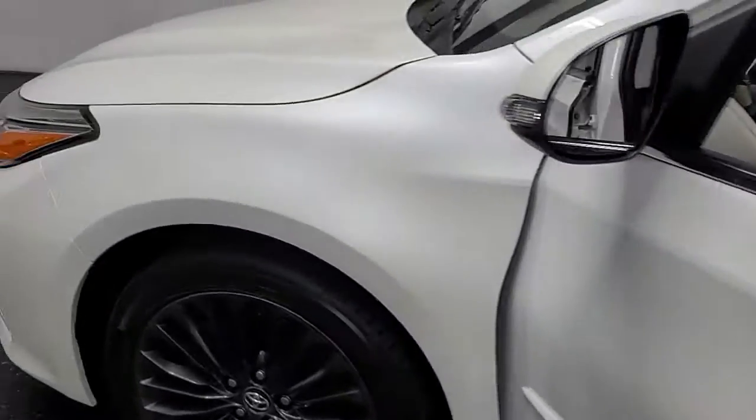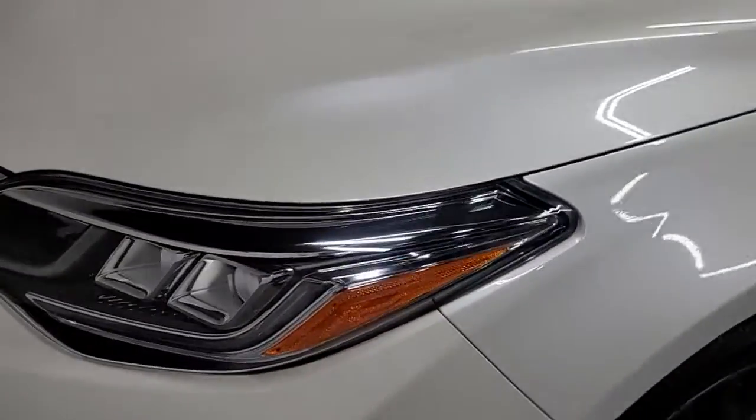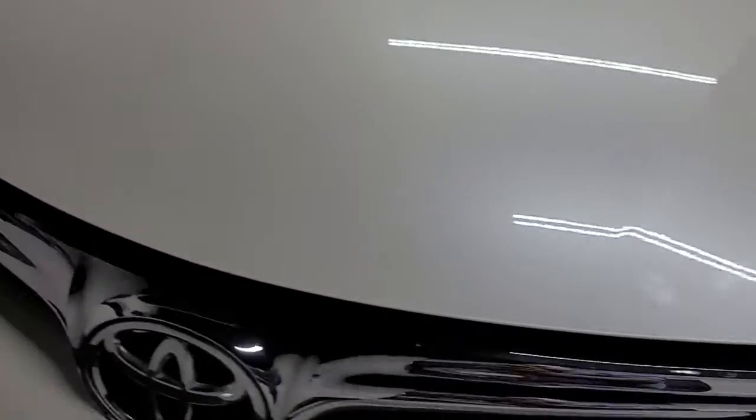This car has always been garage-kept. The headlights are in amazing shape with no oxidation.